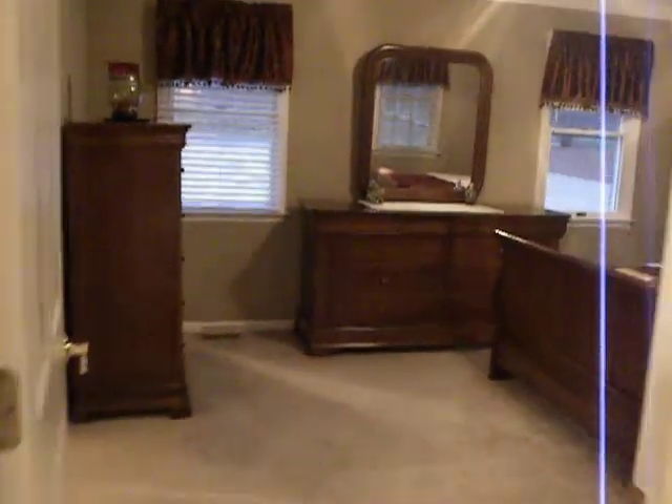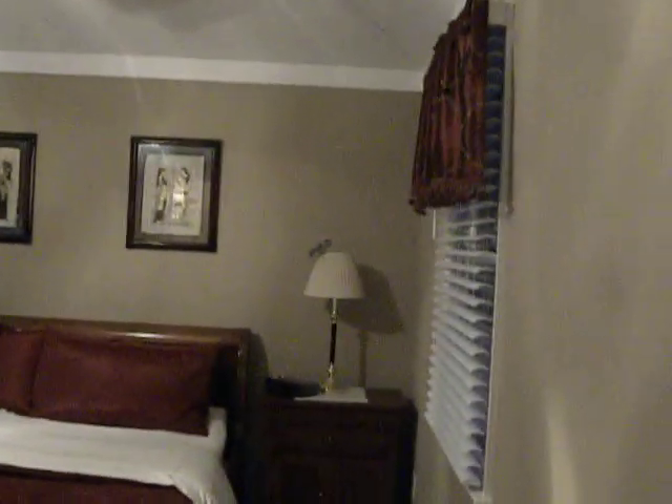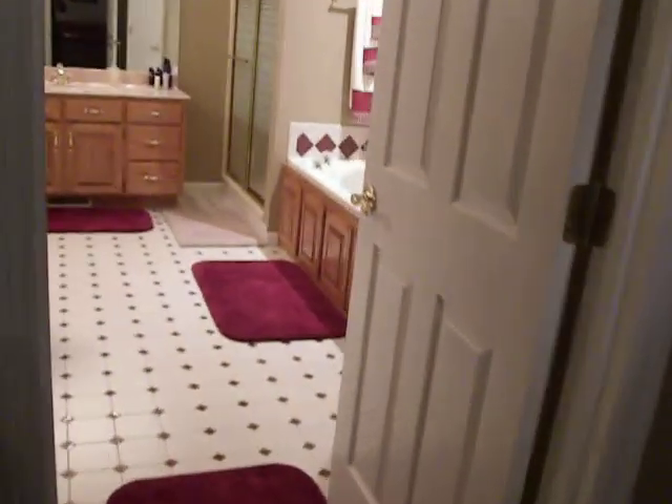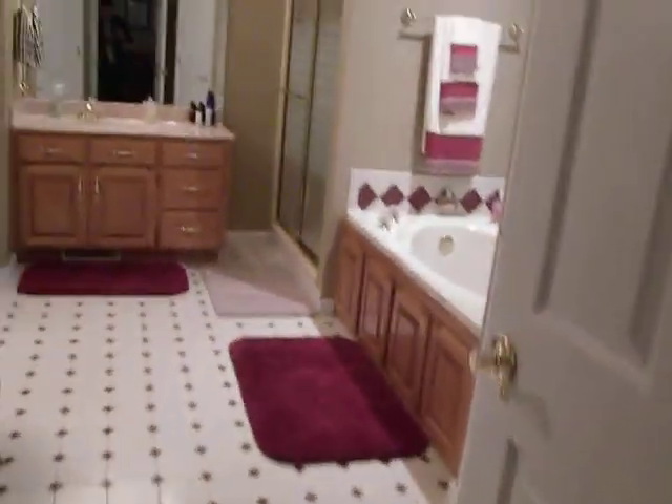Coming into the master bedroom — windows on two different walls, three different windows, lots of natural light. Really nice master suite here.